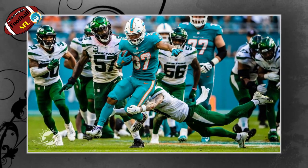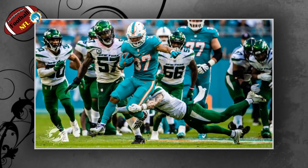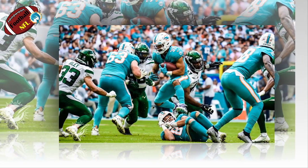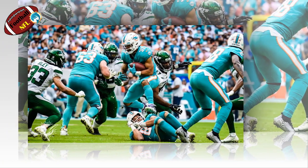Play 1: Myles Gaskin 30-yard run. It may have been the Duke Johnson show for the offense Sunday, but it was Gaskin who came up with the clutch run on the game-winning drive, slicing through the middle for that long gain on 2nd and 10 from the Miami 42 to the Jets 28.